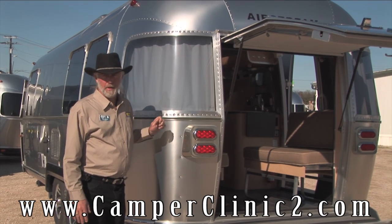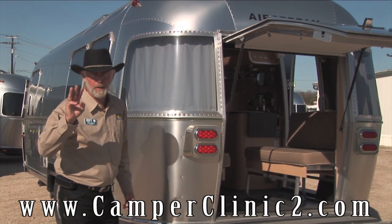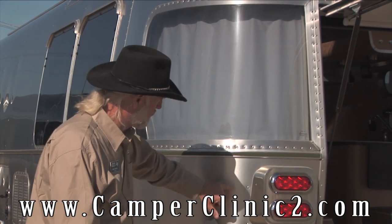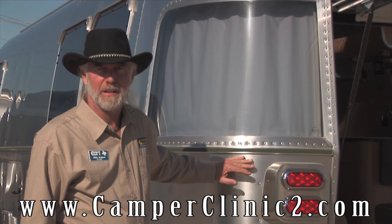This is your .040 aircraft grade aluminum with over 4,000 buck rivets. It takes three people to install each one of these — a guy on the inside, a guy on the outside, a buck rivet, and then one guy to come along and polish the head. Awesome. Hand built — it takes over 350 hours to build.